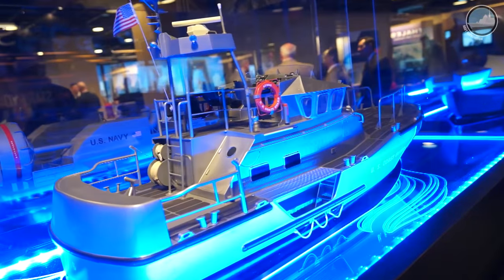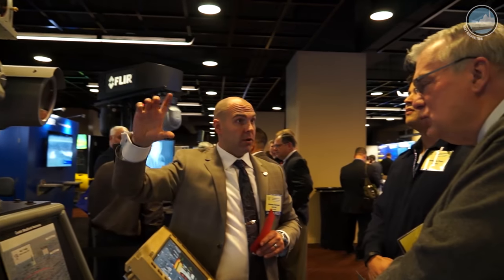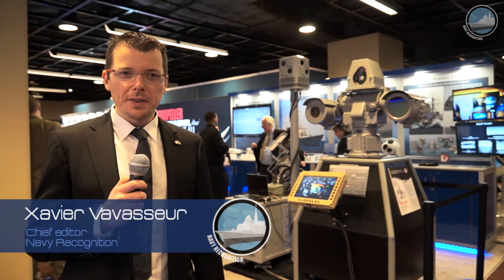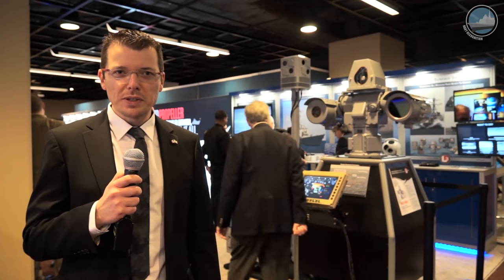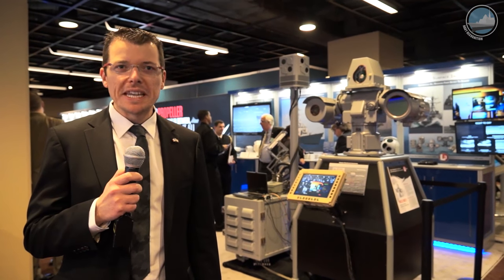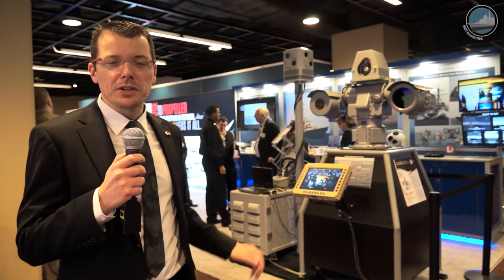Thank you for joining us. Day 3 at the 29th Surface Navy Association National Symposium. Today we take a further look at some of the latest naval defense technologies being showcased on the show floor, such as this electro-optic system by L3 Technologies.